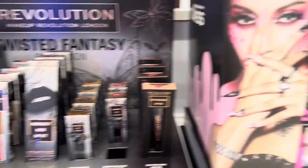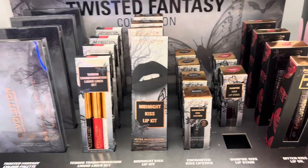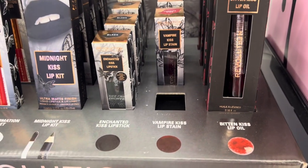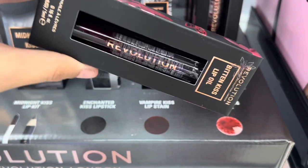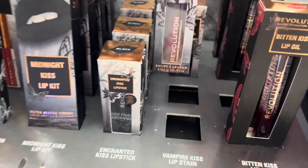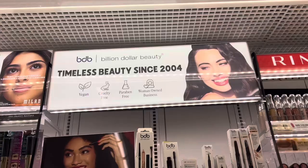There is so much Halloween stuff coming out already! From Revolution, there's a Vampire Kiss Lip Stain and a Bitten Kiss Lip Oil — it's actually lip oil. I'm gonna put both of these in the cart. Look at all these nail designs too!